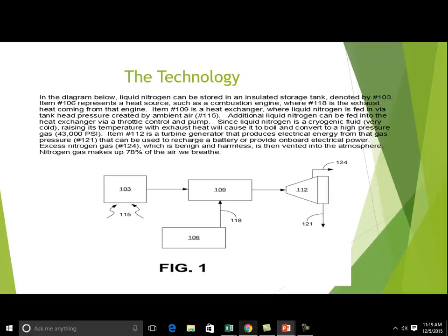Essentially the technology works like this. In item number 103, you have a storage tank for liquid nitrogen. Item number 106 is your typical combustion engine, which provides exhaust heat — item 118 — to a heat exchanger in item 109. As liquid nitrogen meets this source of heat, it boils, creates gas, and creates tremendous pressure.